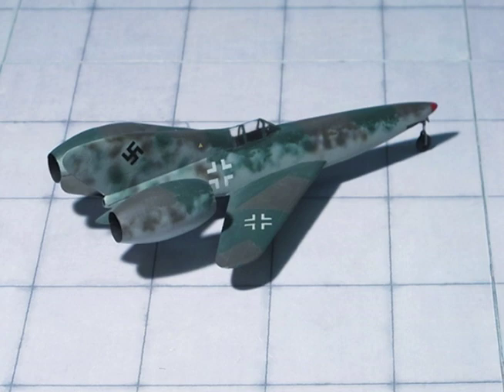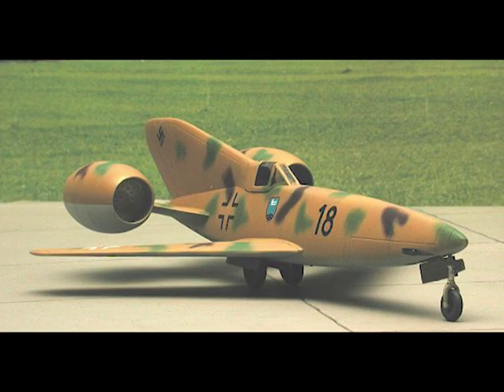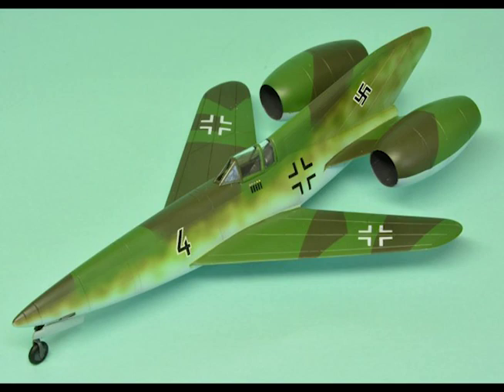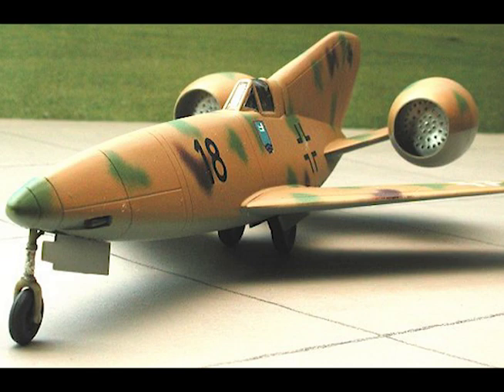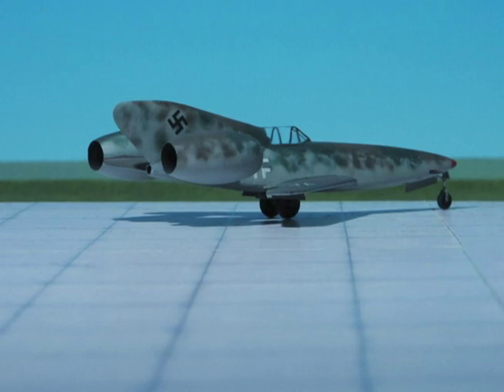All-up weight with 5,500 pounds of fuel: 11,880 pounds. Starting run 550 yards. Time from standing start to beginning of steep climb at 300 feet: two minutes. Time to climb from 300 to 36,000 feet: two minutes, eighteen seconds. Rate of climb at 3,000 feet: 31,500 feet per minute. Maximum speed at sea level: 682 miles per hour. Maximum speed at 36,000 feet: 592 miles per hour. Range at sea level: 143 miles; at 36,000 feet: 435 miles. Endurance at sea level: 13 minutes; at 36,000 feet: 43 minutes.